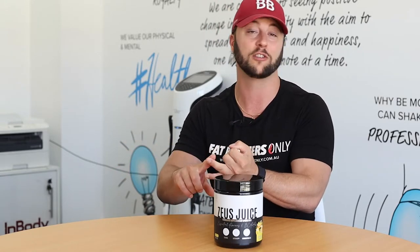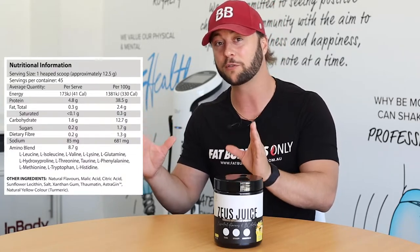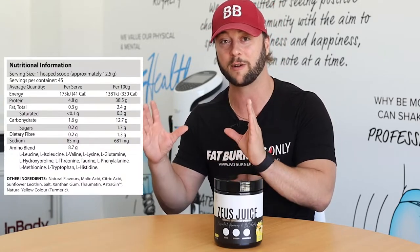Zeus Juice is an amazing tasting BCAA and EAA matrix with no artificial colours, flavours or sweeteners. They put a specialised 2-1-1 ratio of BCAAs — that's leucine, isoleucine and valine — which is the clinically trialled and studied perfect ratio of those three amino acids.